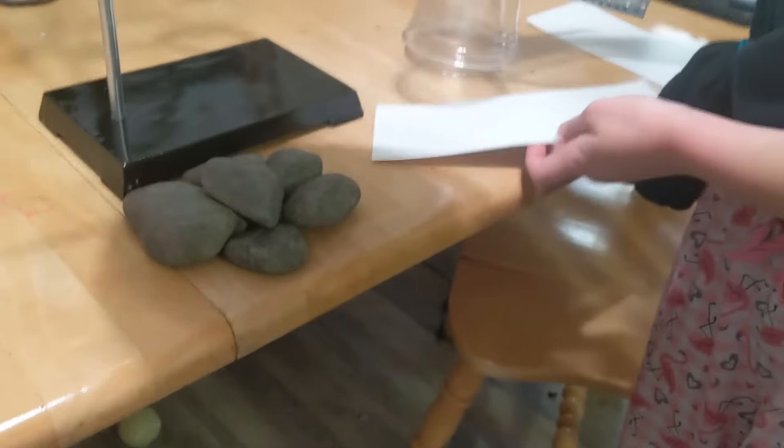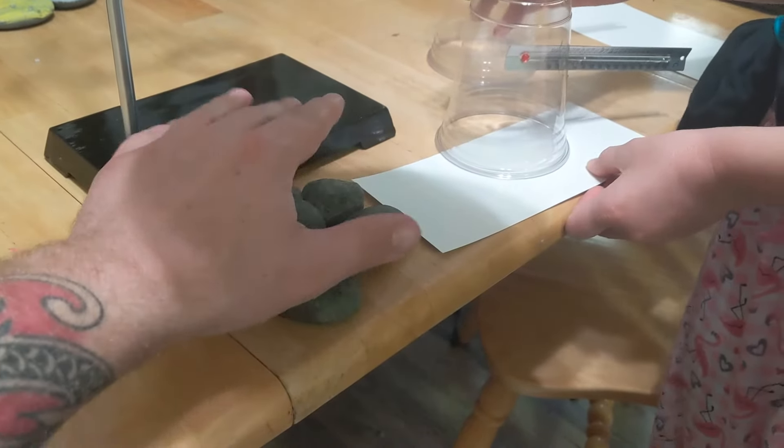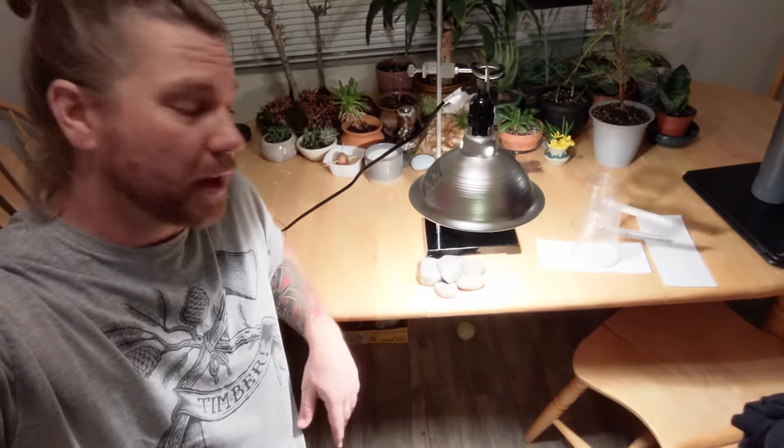So when we're starting, we have a temperature of 22 degrees over the rocks and 22 degrees right here over the nothing. 20 minutes are up, so we are going to go ahead and take the temperatures of the air above the rocks and the air above the void. Let's go ahead and turn off the light and get to it.